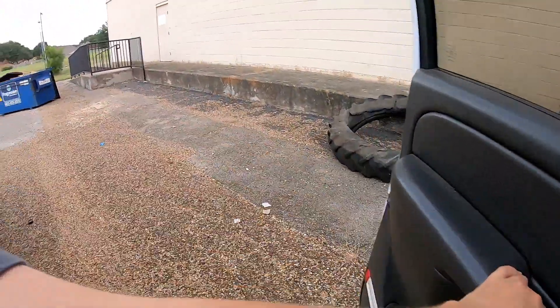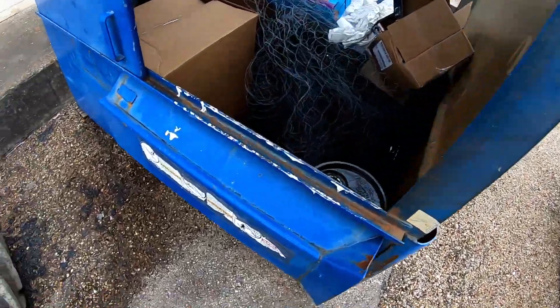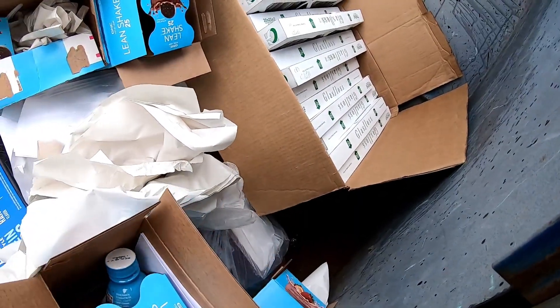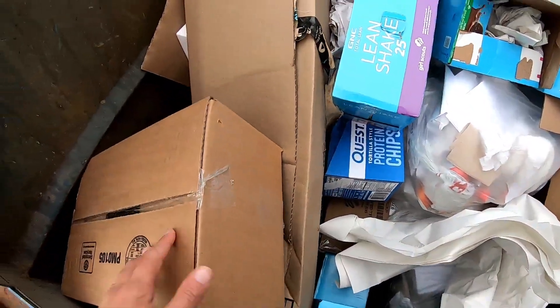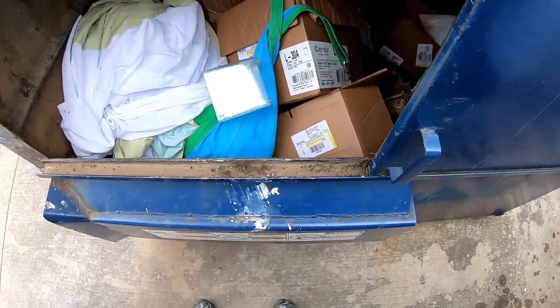Knocked my sunglasses out. Now watch I'll sit on them and break them. Nothing in there anyway. I'm not seeing anything, just some boxes and we got plenty of those. Wait, what's that? Nothing. Oh, a bucket - we don't really need any buckets.